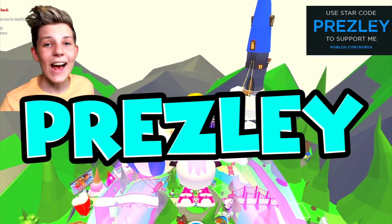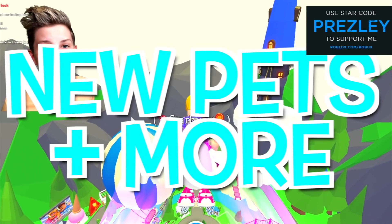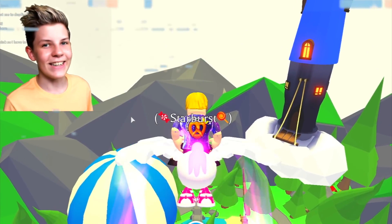What's up guys, it's me Resley. Today I'm going to be showing you some brand new Adopt Me info about new pets and houses that are coming into the game this Lunar New Year update. Let's go.